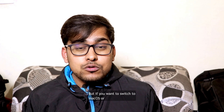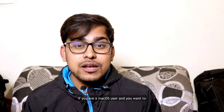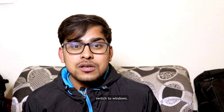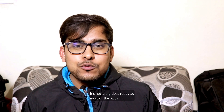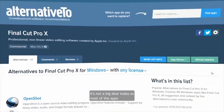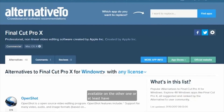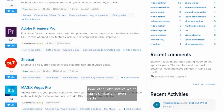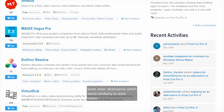But if you want to switch to macOS, or if you are a macOS user who wants to switch to Windows, you can easily do that. It's not a big deal today, as most apps available on one platform are also available on the other, or at least have an alternative that works similarly or even better.